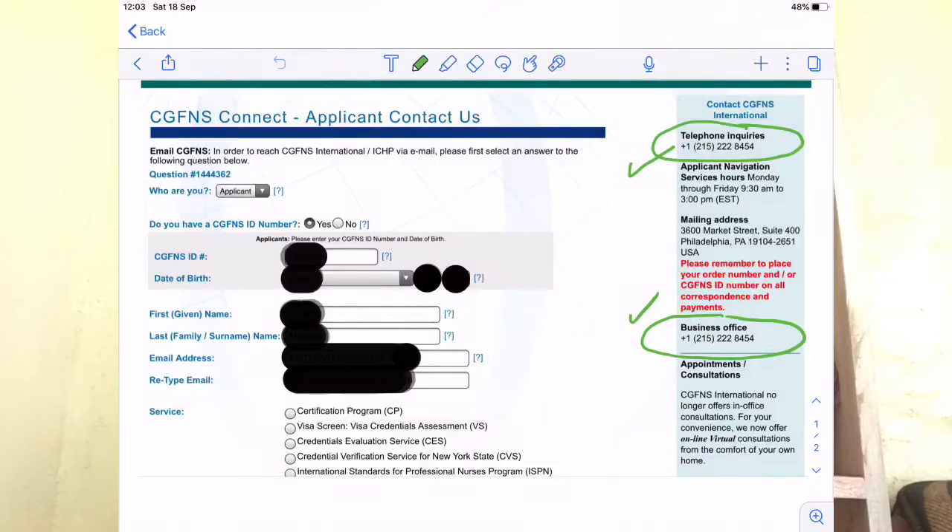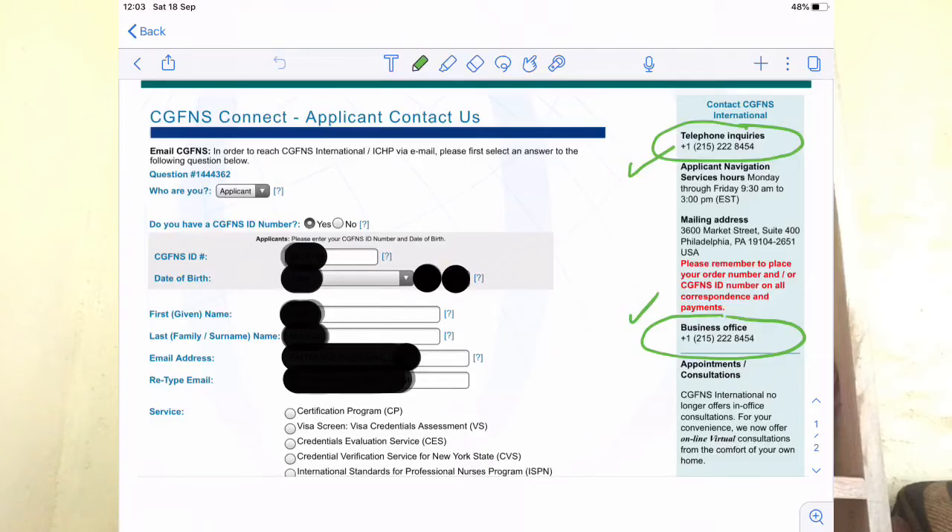The first way of contacting CGFNS is through their contact number. As you'll see on the screen, I'll show you their contact number. You log in to your CGFNS account and on their dashboard you'll see where to find their contact number — it is clearly displayed there. One important thing: please have enough credit on your phone because CGFNS takes calls according to priority, according to who called first.